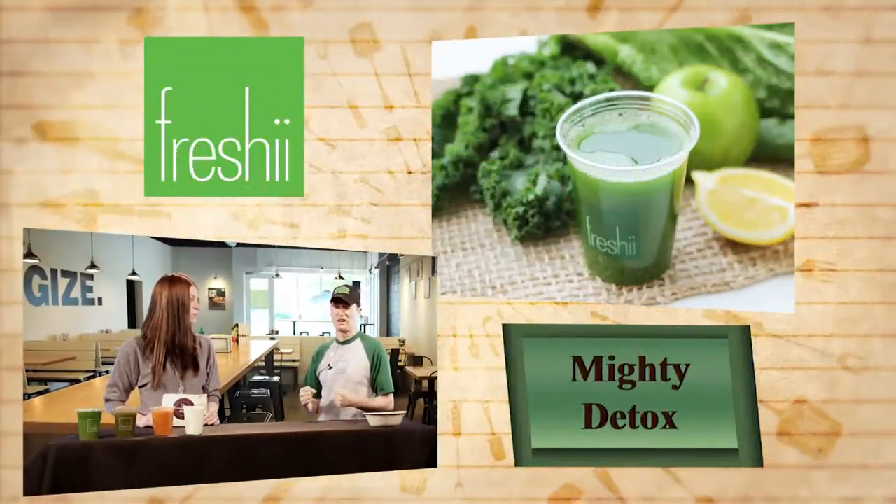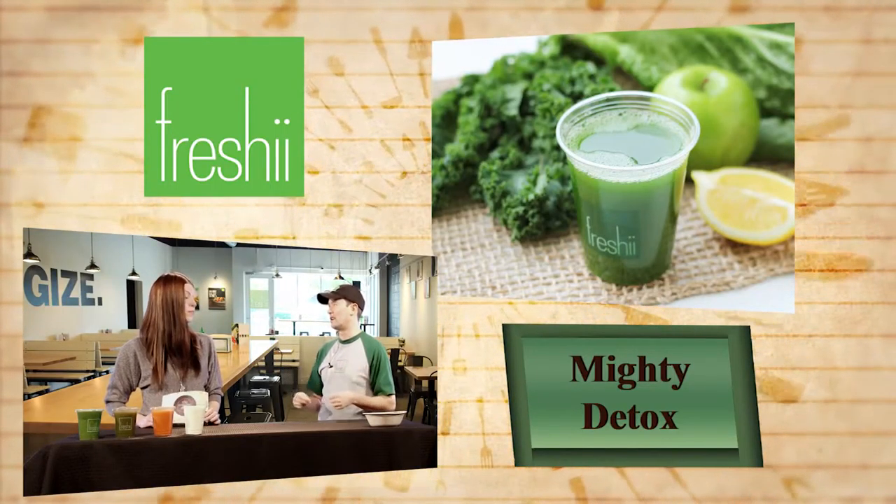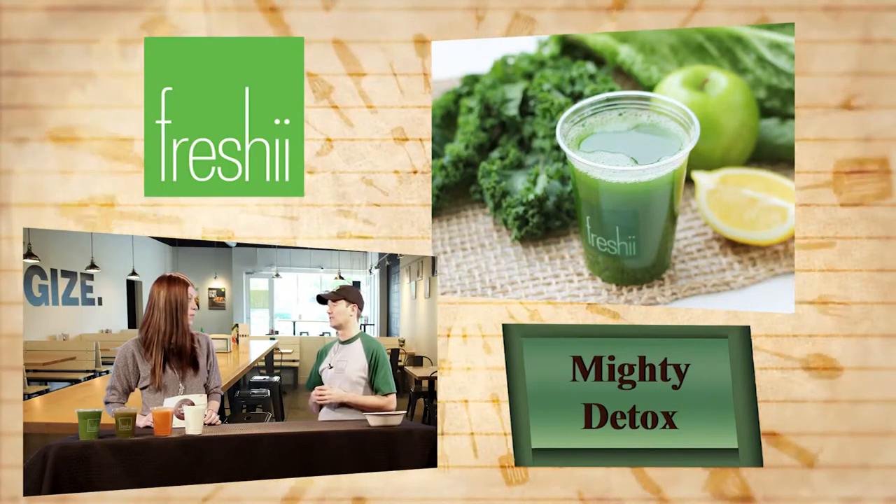Last one over is the Mighty Detox. It's a great option if you like to work out a lot, you're getting over a cold, or just need to flush out the junk. We've got cucumbers, celery, apples, and pineapple. It's actually our most popular drink — it's got a nice fruity taste to it, nice and crisp and clean. Drinking one of those a day will probably just help get out a lot of your toxins.